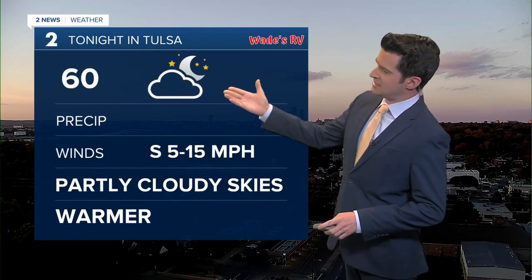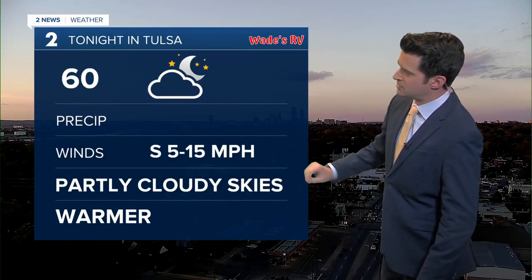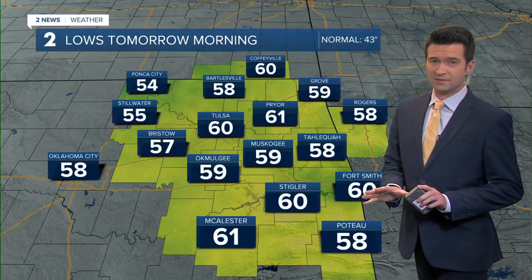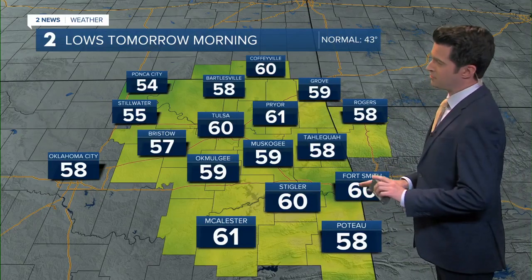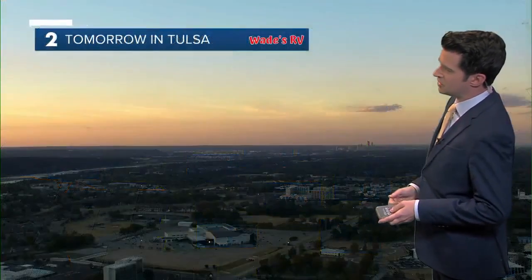We're slipping down to 60 degrees, so warmer tonight. Partly cloudy skies with south winds sustained between about 5 and 15 miles per hour. The average low for this time of year is much lower at 43 degrees, so we have those lows much warmer, anywhere from the upper 50s to the lower 60s.